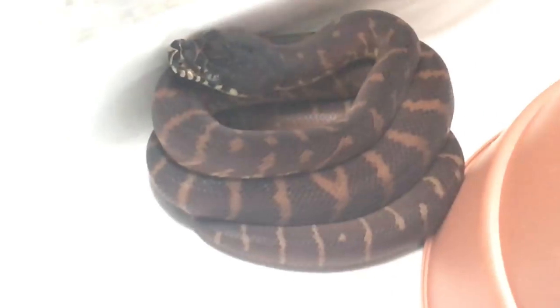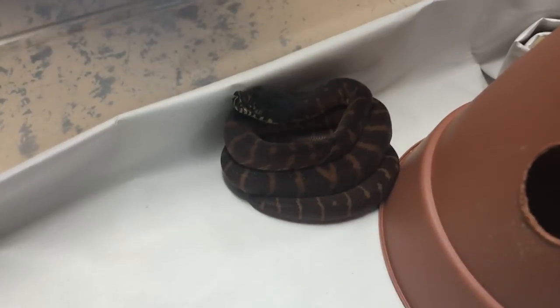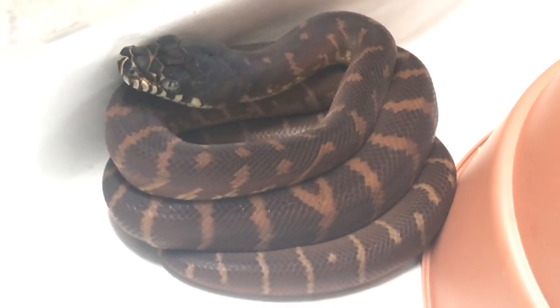Hopefully some of this is making some sense. Humidity: very important when we're keeping these tropical boids — pythons and boas.